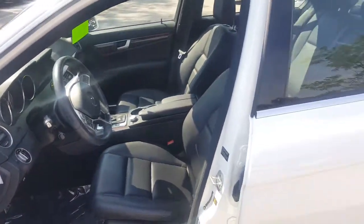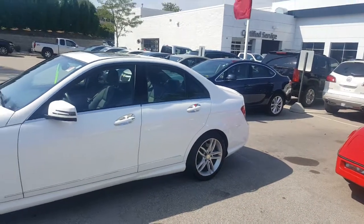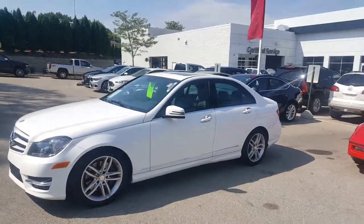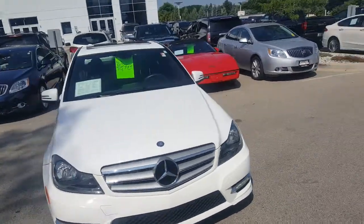Again, we work with 25 to 30 different banks for financing as needed. During our inventory reduction event, we're looking to move as many vehicles as we can. This vehicle will not last long because it is priced to sell. Therefore, give me a call: 262-409-2600, extension 4356.